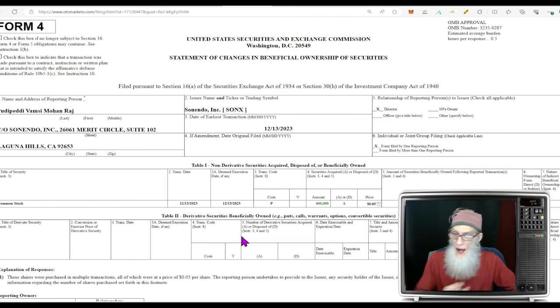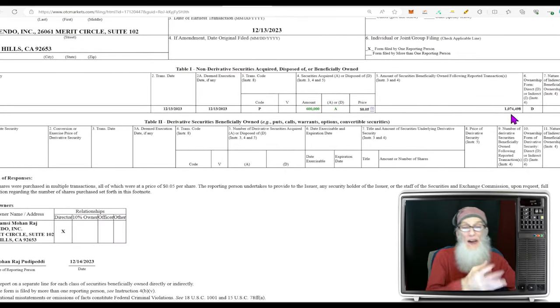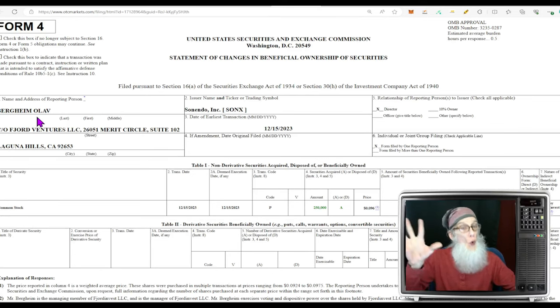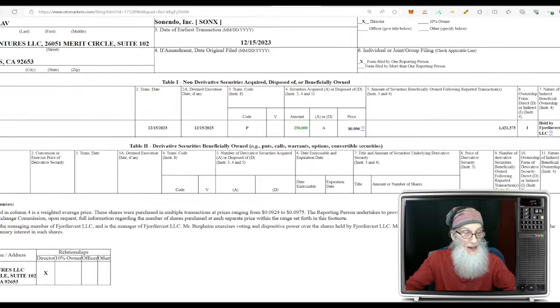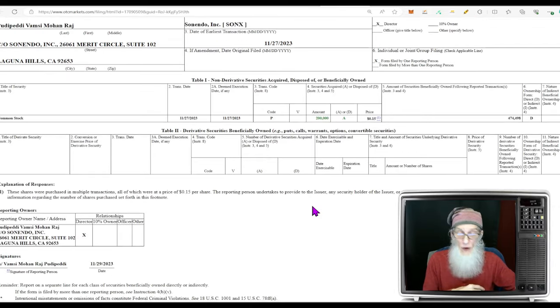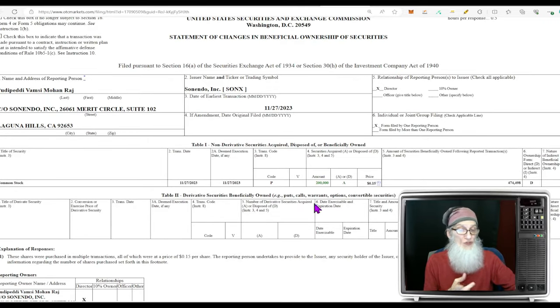The other Form 4s are purchases — and they're big. One director purchased 600,000 shares at about a nickel and now holds just over a million shares. Another director, Mr. Olav, purchased 250,000 shares at 9.5 cents and holds almost 1.5 million shares. That same first director came back and bought another 200,000 shares at 15 cents — he bought at a nickel first, now at 15 cents, showing real urgency. That's over a million shares in three purchases.